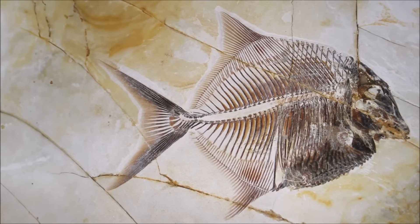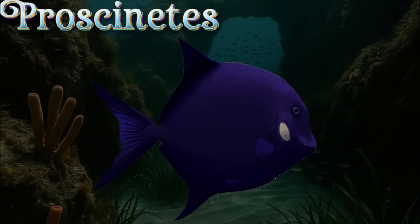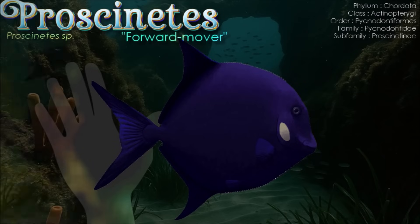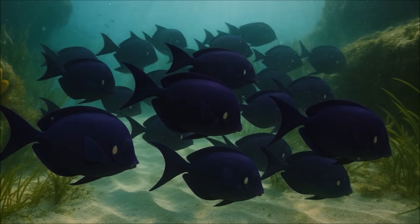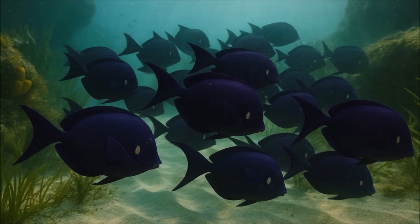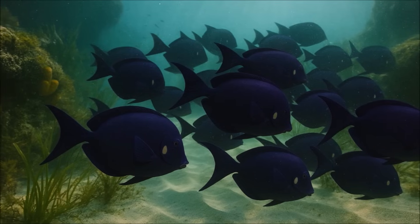Proscinetes, a Late Jurassic pycnodontid, is known from beautifully preserved skeletons in the Solnhofen archipelago and Cerin, with species showing the classic deep, laterally compressed profile and pavement-like molariform teeth suited to crushing. Its ecology tracks the pycnodont playbook — agile maneuvering in structured coastal settings of reefs, sandbars, and lagoons where hard-shelled prey predominated, even as rare relatives evolved piranha-like cutting dentitions. Within that mosaic of niches and competition, Proscinetes likely browsed the seafloor for benthic fare with its crushing batteries while opportunistically taking softer items, a versatile reef-edge forager rather than a sprinting predator.